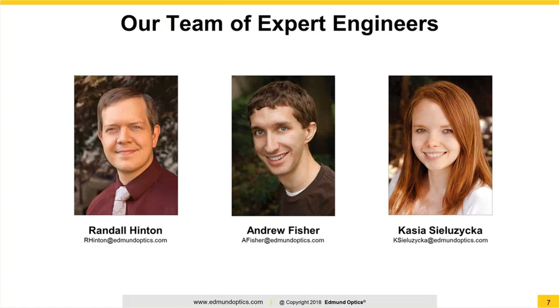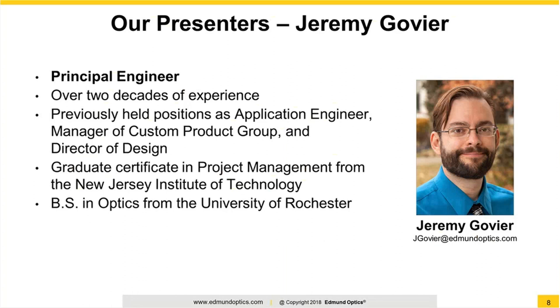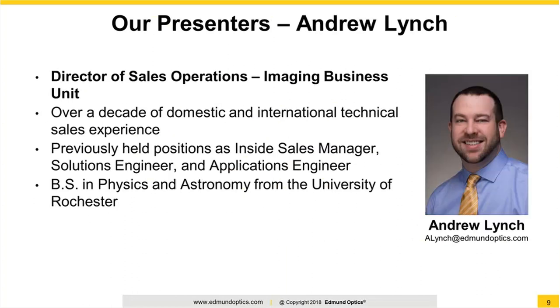I'd like to introduce our presenters: Jeremy Goubier and Andrew Lynch. Jeremy is a principal engineer here at Edmund Optics and has over 20 years of prototyping and custom design experience. He holds a graduate certificate in project management from the New Jersey Institute of Technology and a BS in Optics from the University of Rochester. Andrew is EO's own expert rapid prototyping solutionist. He has over a decade of domestic and international technical sales experience.